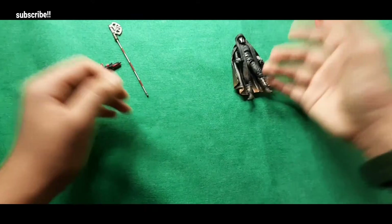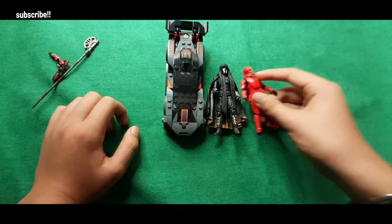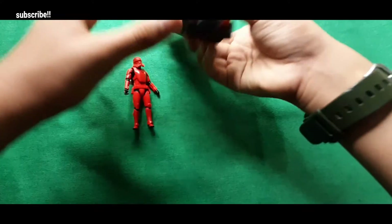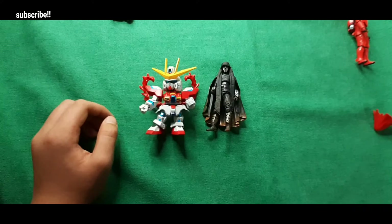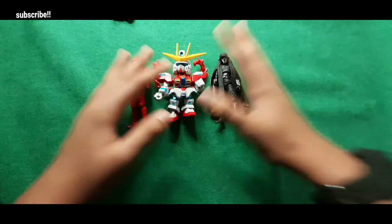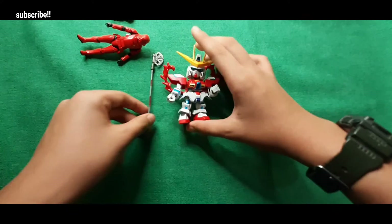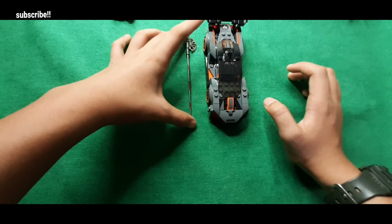Now let's do a size comparison with a Lego car — this is a McLaren, by the way. The figures are almost half the size of the car. There is a lot of size difference. Next is a comparison between a small Gundam and the Knight of Ren — again a big difference. The Knight of Ren's weapon is much longer than the Gundam, and it's roughly the same length as the Lego car.